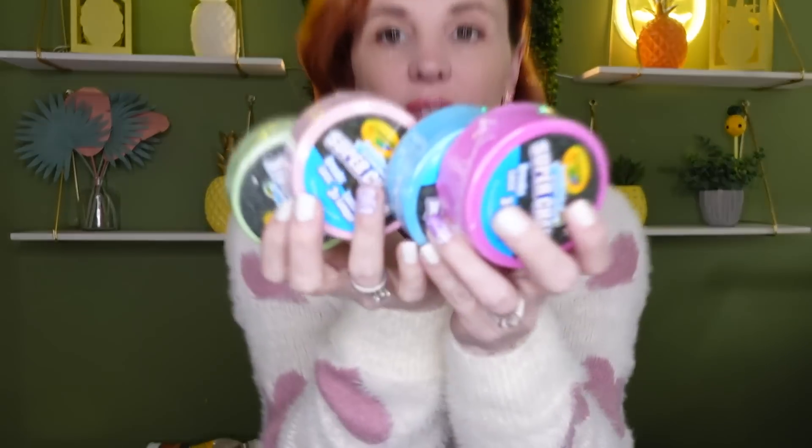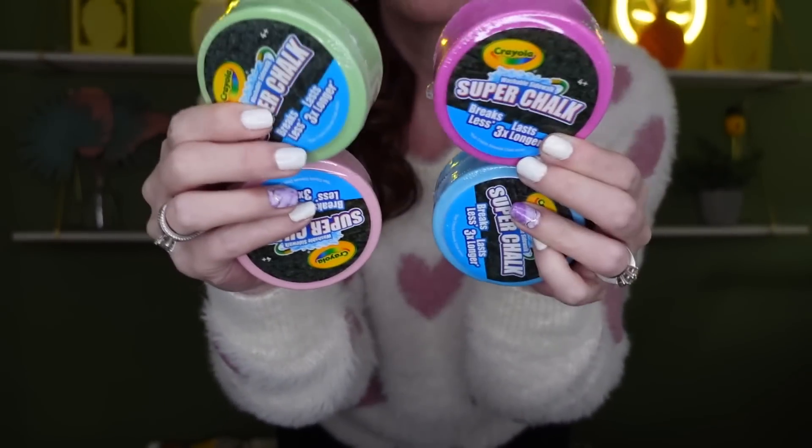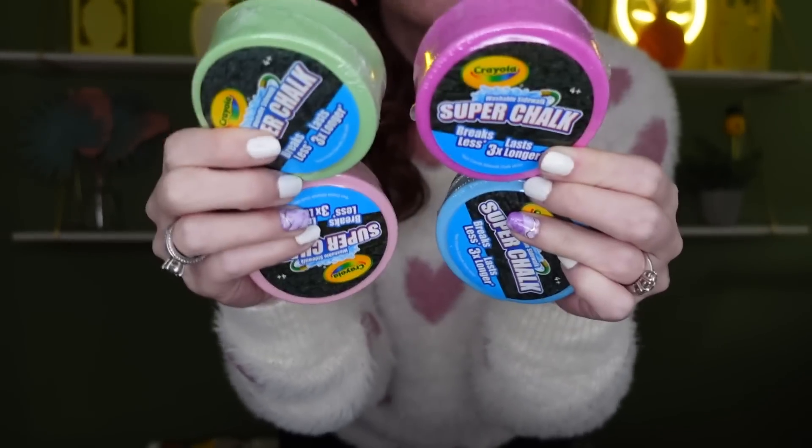Just in time for summertime and Easter baskets — if you still need Easter basket stuff or summer things, check this out. This is a Crayola washable sidewalk chalk. It's called Super Chalk and it says it breaks less. You guys know if you have little ones, chalk really does break. It says it lasts three times longer because it's in a puck. This is for ages four and up. They had quite a few colors — I grabbed the pastel ones, but they also had red, purple, and many others.